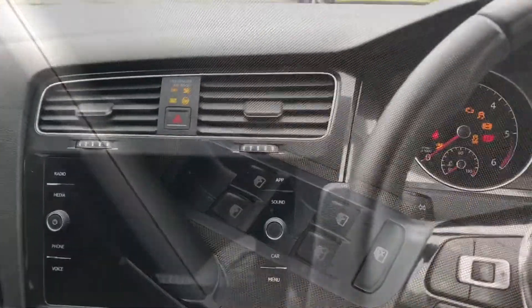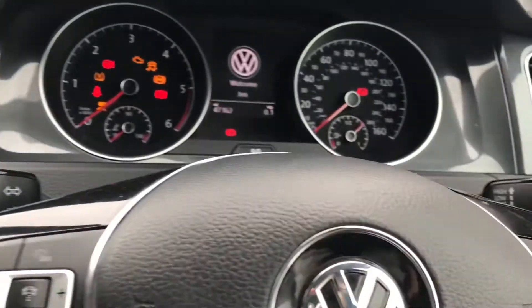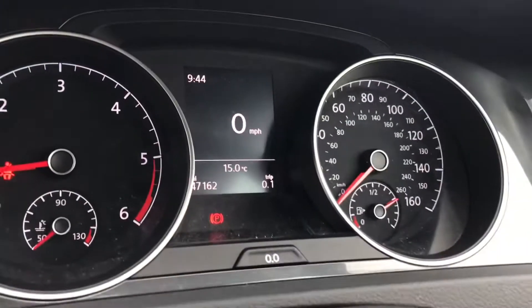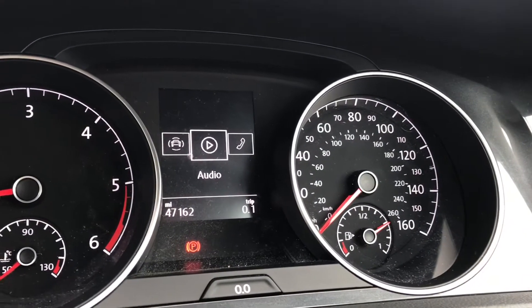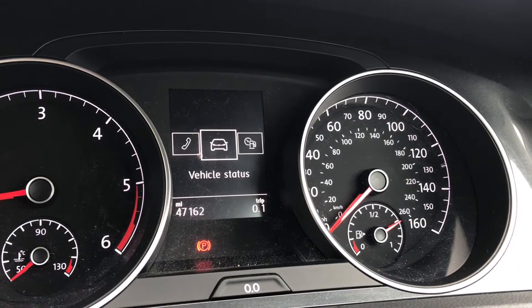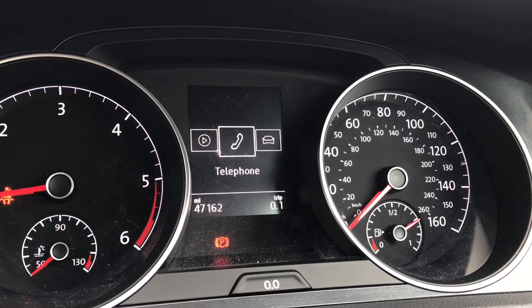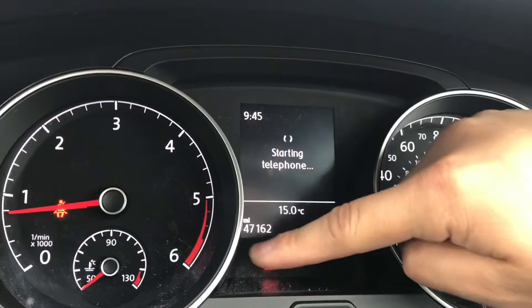As we turn on the engine, the car roars into life as all the displays activate, giving us access to the Golf's fantastic features. By pressing this button we can configure all the displays, which include the assist system, audio, telephone, vehicle status and driving data. As you can see, it's got 47,162 miles on the clock.